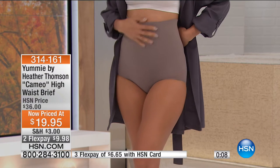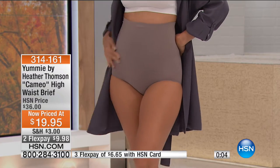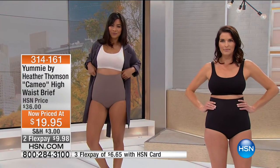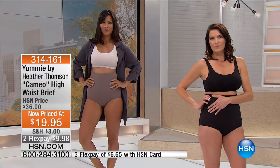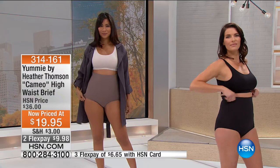It's not going to roll, it's going to stay put, which we all want. This is great for dress pants. Perfect underpinnings with that high waist — that brief gives you seamless coverage, a little bit of lift in the bum, and it's $9.98 on flex or HSN card $6.65.